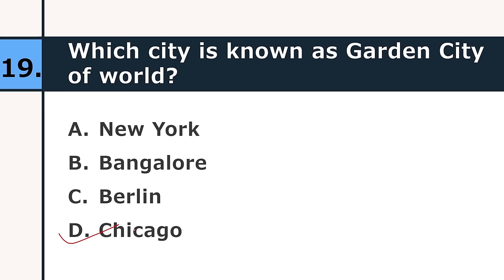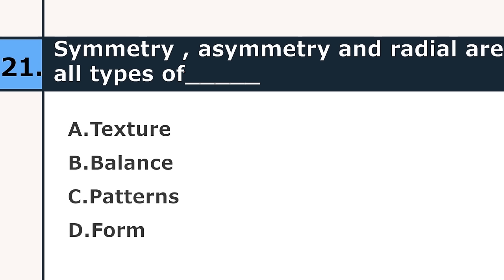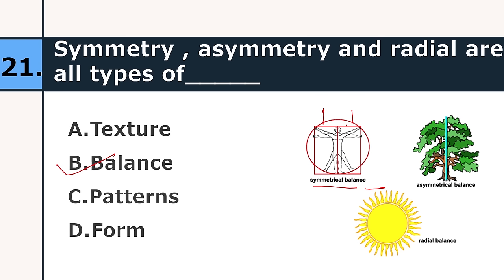Which city is the city of seven mountains? Venice, Rome, Cairo, or Lisbon. The correct answer is Rome. Symmetry, asymmetry, and radial are all types of: texture, balance, patterns, or form. The correct answer is balance. As you can see, this is symmetrical balance with equal halves, asymmetrical balance, and radial balance — if you divide radially, all parts are equal.